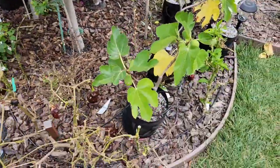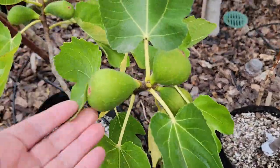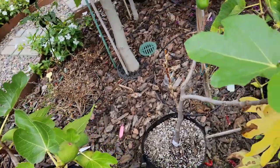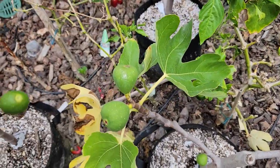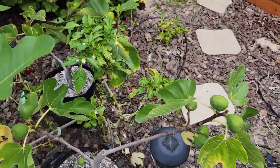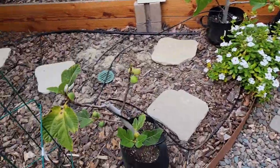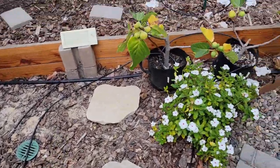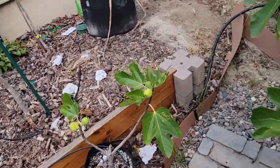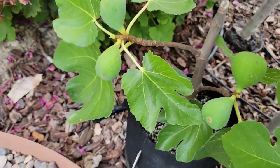Down here, these are some cuttings that I took off my fig trees when I pruned them a couple of seasons ago. They're doing well growing in these two-gallon grow bags and some are putting on some fairly good-sized figs. I started off with around 11 cuttings, gifted a few of them, and plan on keeping the ones I have left here as backup figs, just in case anything happens to the ones I have planted in the ground. Here's another one which has a good amount of good-sized figs on it.